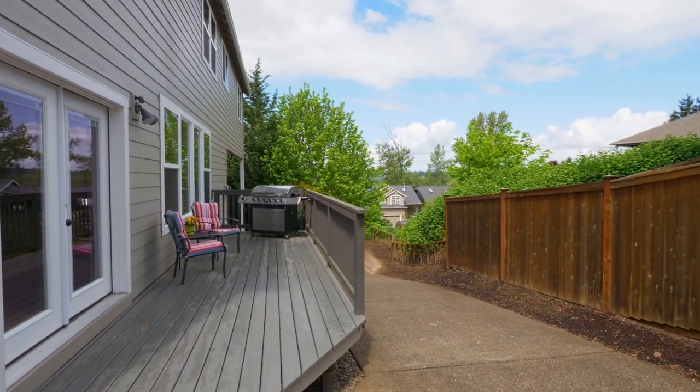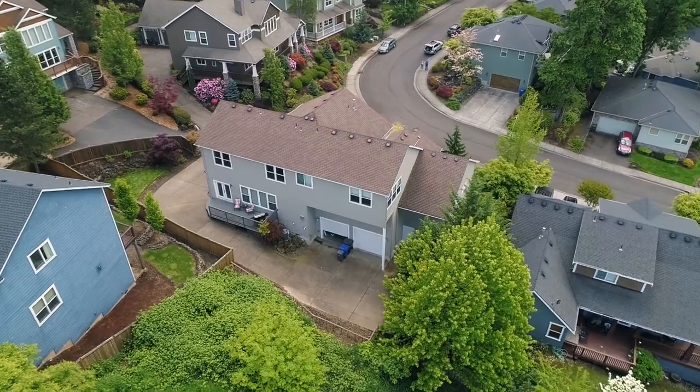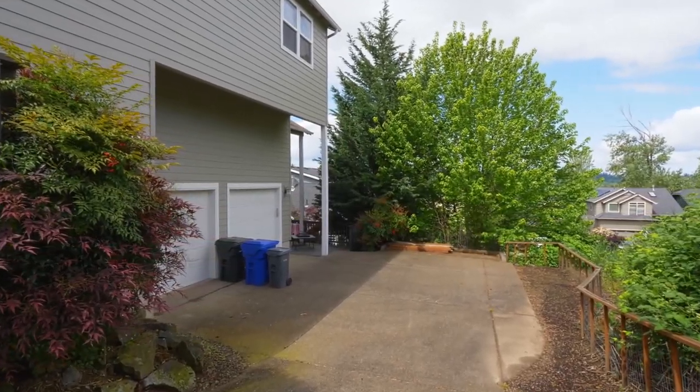Or you can relax on your back deck. You'll also find a massive 1,000 square feet of unfinished storage space.